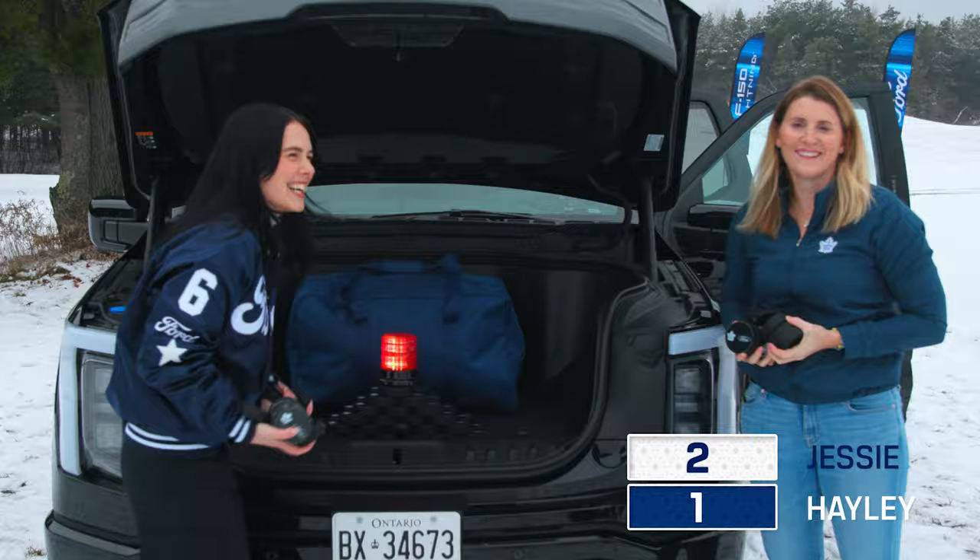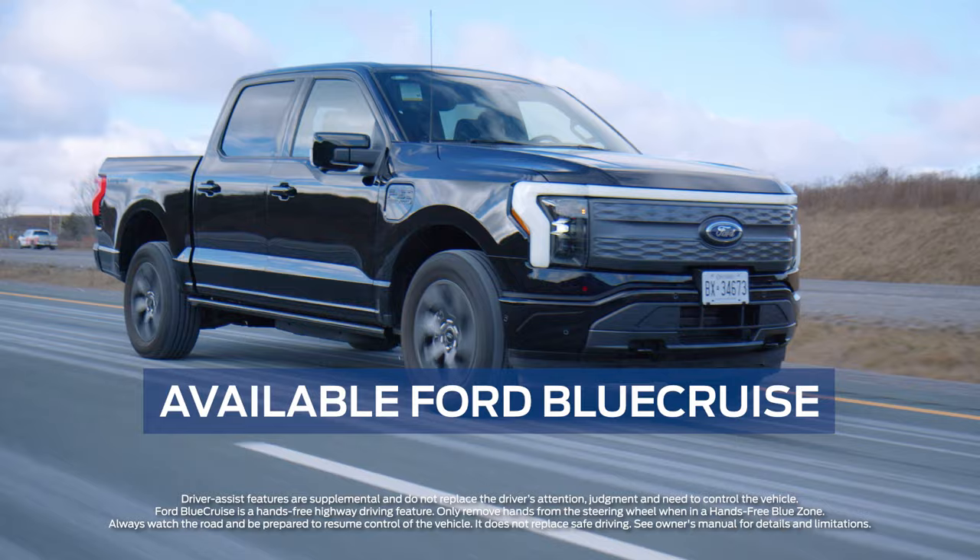To test out our knowledge of Maple Leafs history, we're going to cruise down memory lane using Ford's Blue Cruise hands-free driving technology.